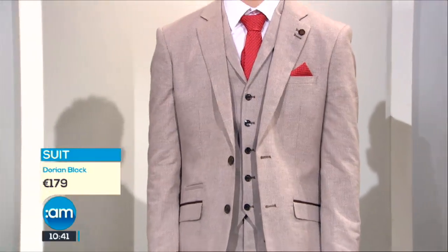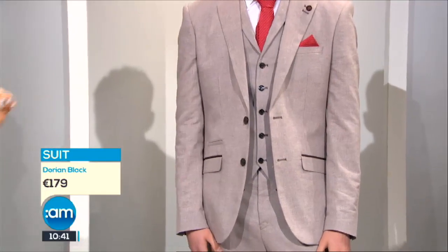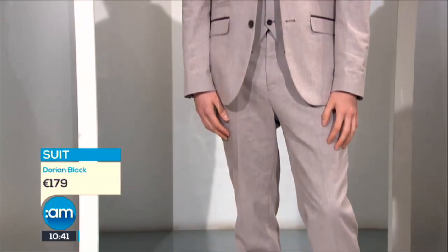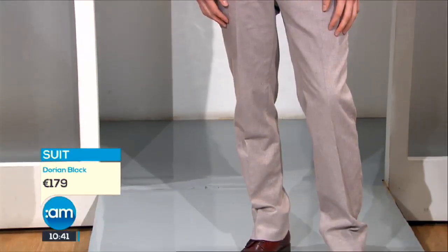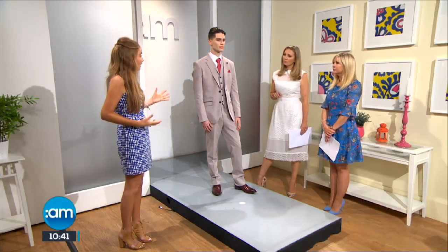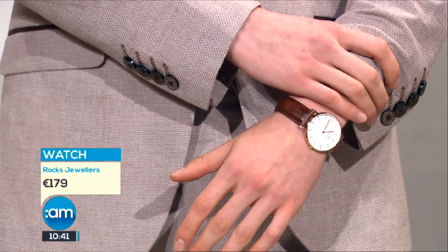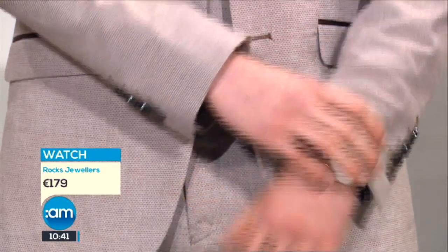Dorian Black are famous for smart tailoring — they'll do alterations with in-house tailors to look after that. The detail in the tan is pulled into the shoes and the watch as well, giving a nice blend. As for buying versus renting — the price points on these suits are quite reasonable, so it is cost effective to buy, and then you can use it for a wedding coming up. You could also wear the waistcoat with just a shirt and jeans on a night out.